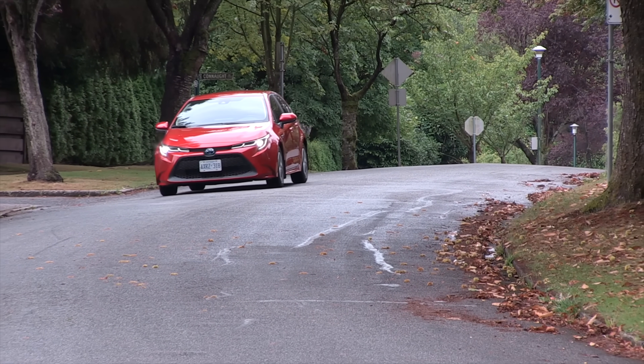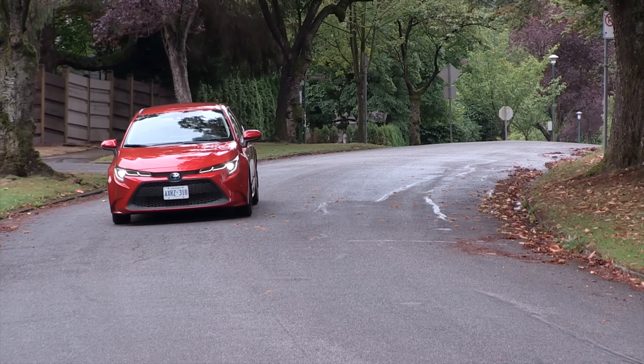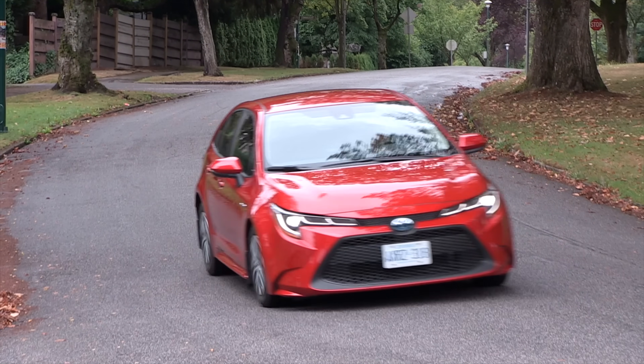That begs the question: could they put all-wheel drive in a Corolla? We asked Toyota's vice president and got no answer — but maybe one day. They've got a lot up their sleeve at head office. They have confirmed a hybrid is coming next year, whether front-wheel drive like the Corolla sedan or all-wheel drive — I think it's going to be all-wheel drive.